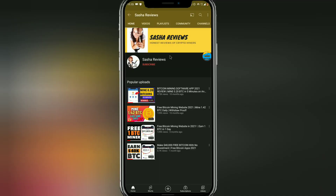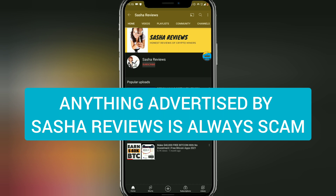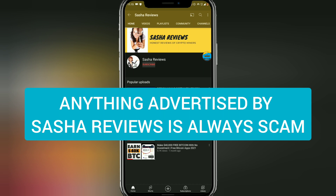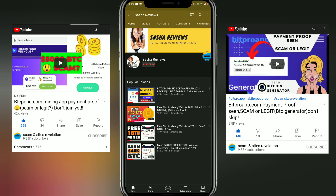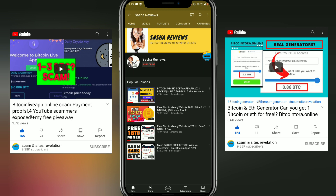Here is the YouTuber currently advertising the application — none other than Shasha Reviews. If you've been on my YouTube channel, you should know that Shasha Reviews is the biggest scam YouTuber. Anything advertised by Shasha Reviews is always a scam. It's not the first time I've been exposing Shasha Reviews. There are actually two Shasha Reviews channels that do the same thing — advertising scam websites.